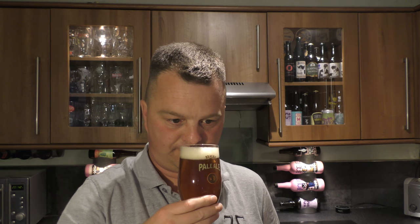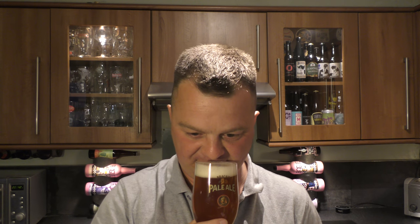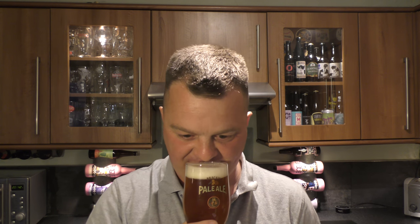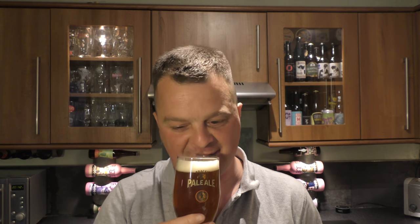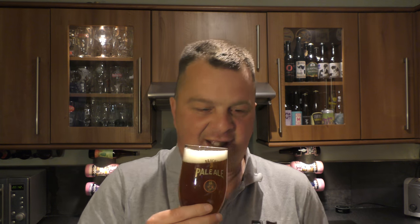Let's get the aroma. Oh blimey — full on piney, citrusy orange peel, lemony, fleshy blood orange, mango, maybe a touch of pineapple. Little bit of sweet malt coming through in the aroma, little bit of biscuit there.